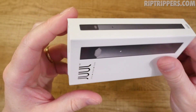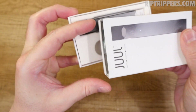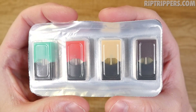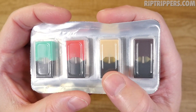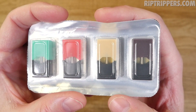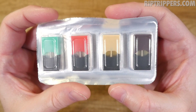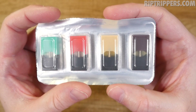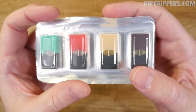Here's the unboxing. The Juul comes in two different layers: the top layer comes with your battery and your USB charger, and the bottom layer comes with four pods, each a different flavor — cool mint, fruit medley, crème brûlée, and Virginia tobacco. My personal favorites have been cool mint and Virginia tobacco, but to each their own. You may like the fruit medley or the crème brûlée, which to me tastes like a custardy type vape.